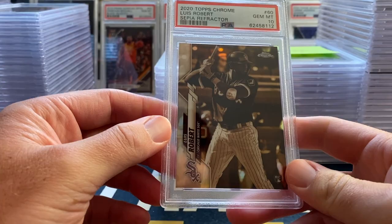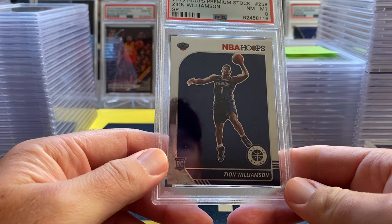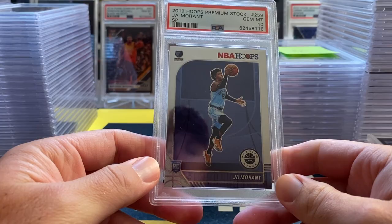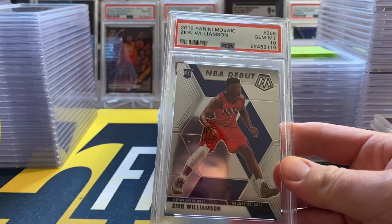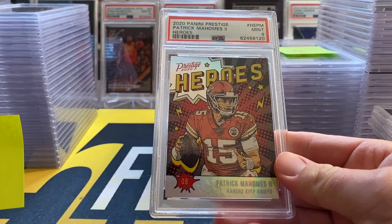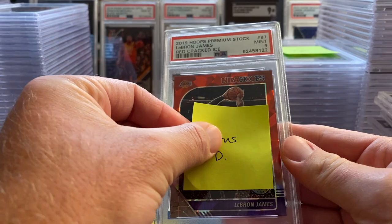Ja Morant silver laser 10, Zion Optic base 10, Zion Hoops Premium variation got an 8, Morant right behind that got a 10, another Morant purple disco 9, another Tatis 9. Next up Shea with a Zion debut 10. Then Sam with a Mahomes Heroes got a 9, Jordan Love prism base 9, Cyrus with the LeBron Hoops Premium red ice 9.